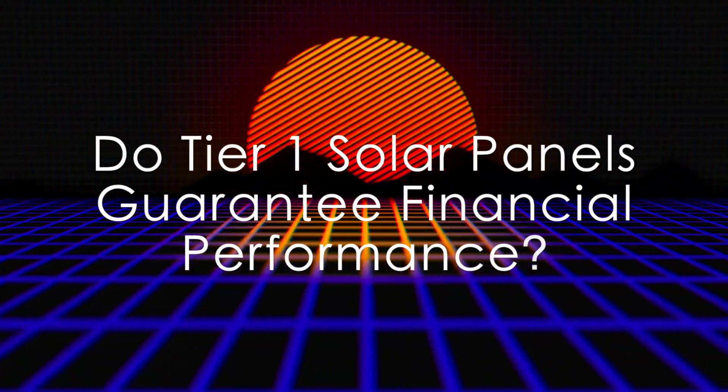Do Tier 1 solar panels guarantee financial performance? While being listed as a Tier 1 solar panel suggests that it is highly likely that a company will be around for years to come, it is not a guarantee. For example, SunPower, a Tier 1 company, stopped manufacturing solar panels and is at risk of filing bankruptcy. Additionally, the tier rankings can vary on a quarterly basis, meaning that a Tier 1 company may fall out of the rankings based on its performance. Finally, it is important to note that the tiers correspond to solar panel companies, not specific solar panel lines. A Tier 1 company may produce many different solar panel lines, some that are much better than others.